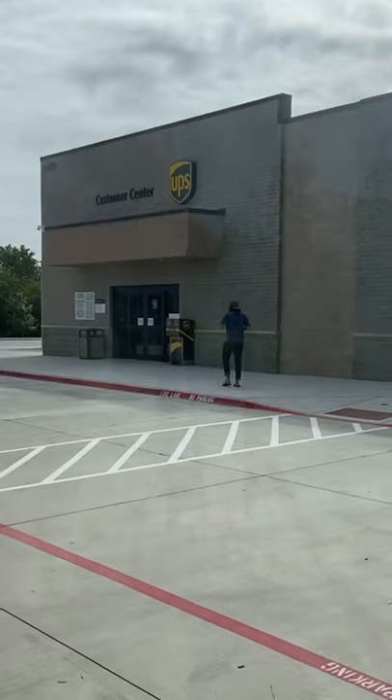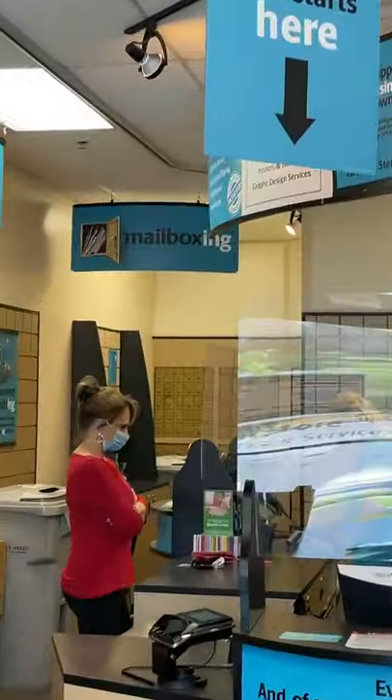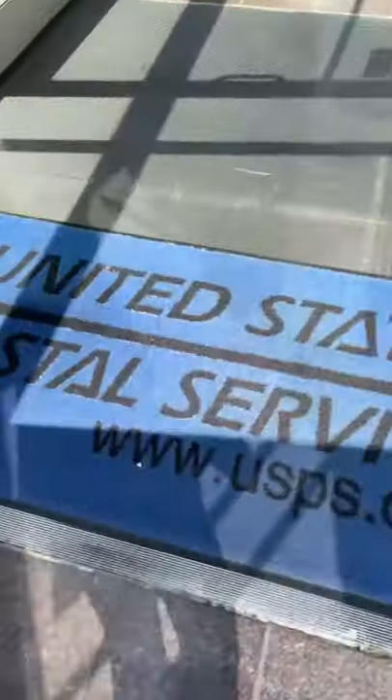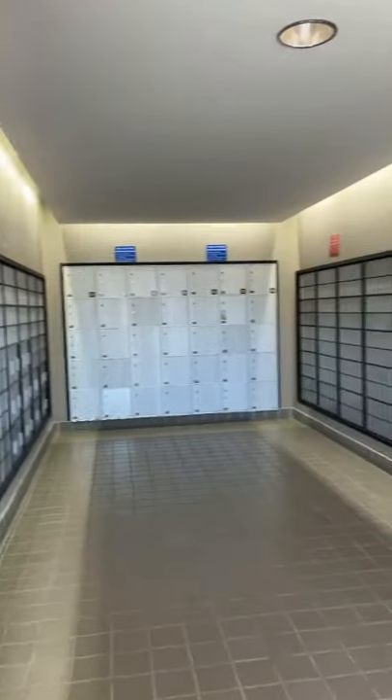You can also have things shipped to UPS or FedEx and can even rent a mailbox with UPS. Other options are doing Amazon lockers or in-store pickup. You can also have mail sent to the post office or get a P.O. box and pick up when you're in the area, or set up mail forwarding.